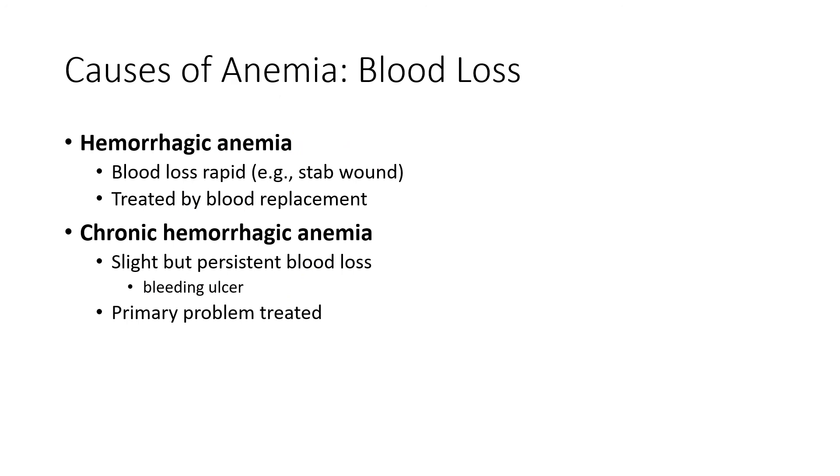Anemia is a disorder when the oxygen levels in the blood are pretty low. There are many causes of anemia. One cause is blood loss — if someone loses a lot of blood, they lose lots of red blood cells and their oxygen levels drop. Hemorrhagic anemia is when someone is losing lots of blood due to something like a stab wound. Chronic hemorrhagic anemia is when someone is losing small amounts of blood over a period of time, such as due to having an ulcer. To treat those types of anemia, you would treat the main cause — whether treating the wound or the ulcer — and give the patient blood replacement.